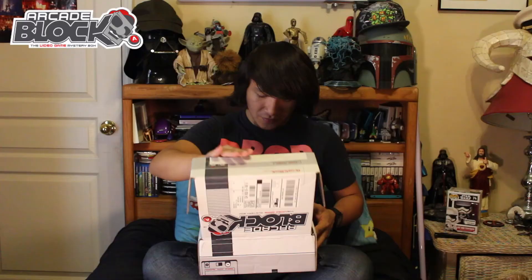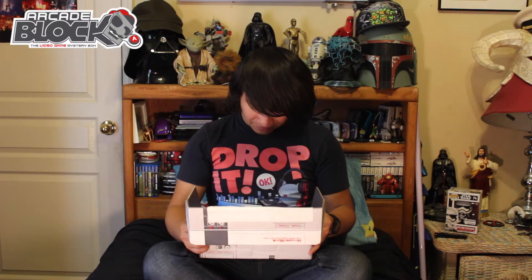Alright, let's see what we get this month. Whoa! This is really cool. I'm gonna try to keep it for the end because it looks awesome — let's see what else is in here.